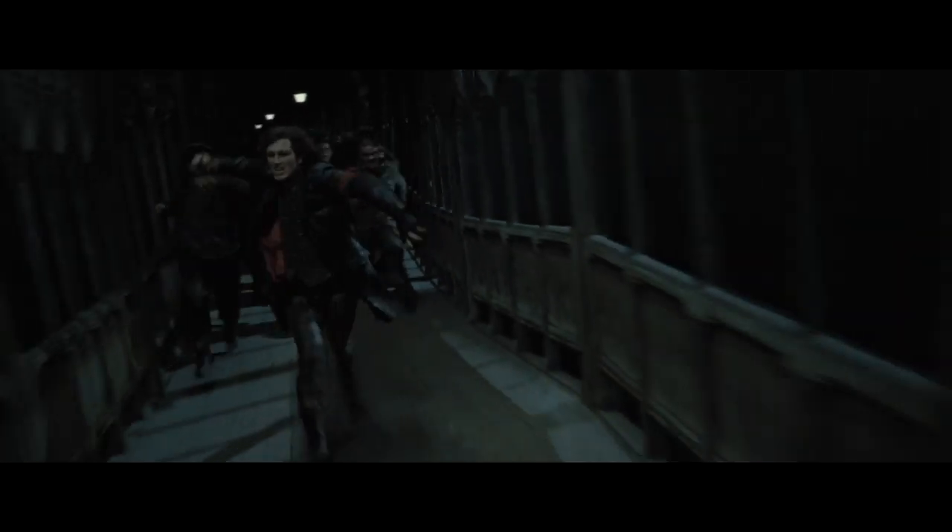In the last movie, Harry Potter and the Deathly Hallows Part 2, there are quite a few scenes that differ from the book. One of these is that we see Neville having a duel with Scabior.